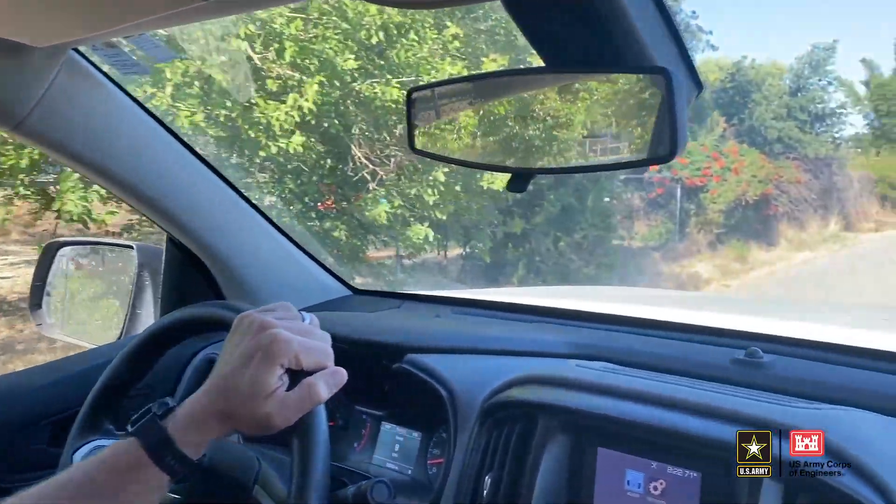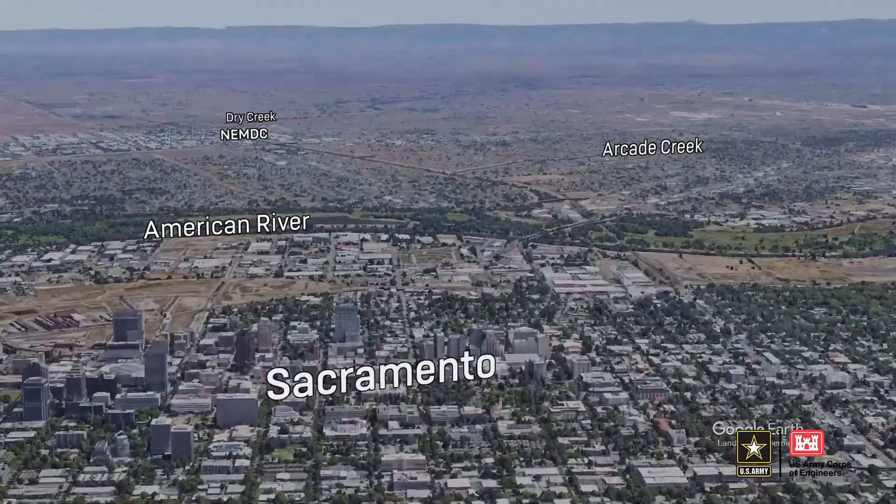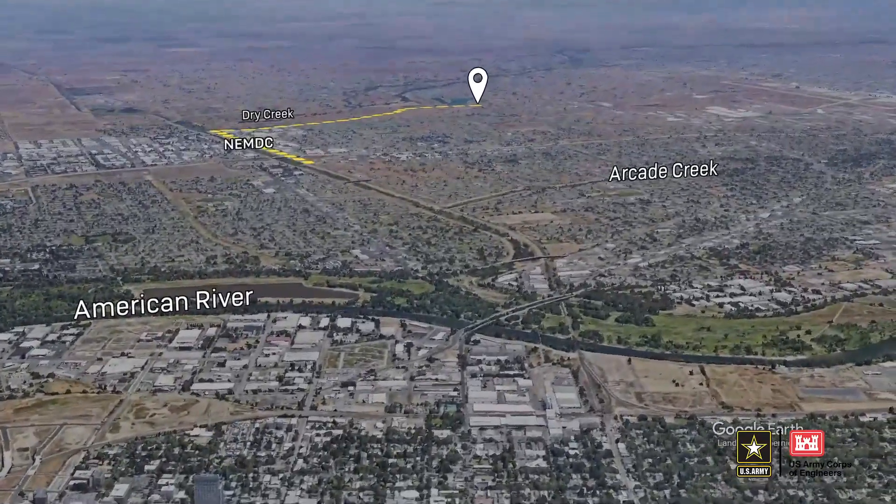We are out on the upstream side of the American River Flood Control District, about five miles north of Sacramento. We're going to work around in a counterclockwise manner.